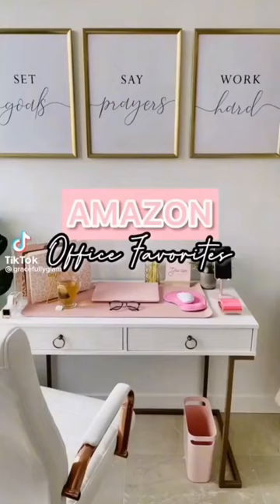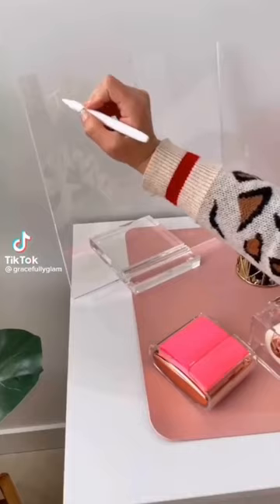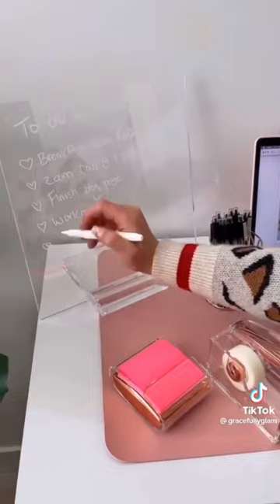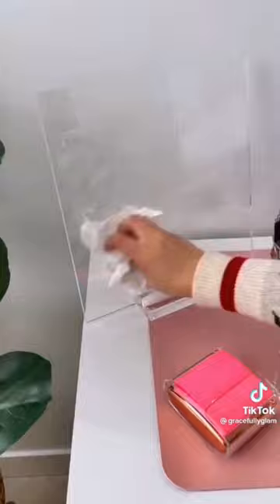This acrylic memo tablet is the perfect addition to your office desk. I love using it for my to-do list and daily reminders. The base is very sturdy and the tablet measures 12 by 11.5 inches. A pen is included, and you can also use chalkboard markers in other colors. It's dry-erase — just wipe it at the end of the day with any glass cleaner and a paper towel. Link in bio to purchase.